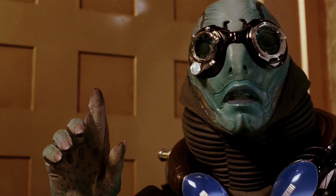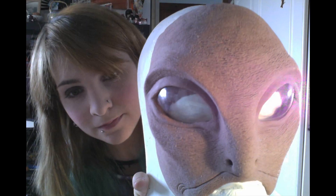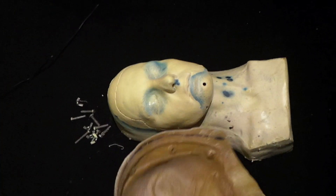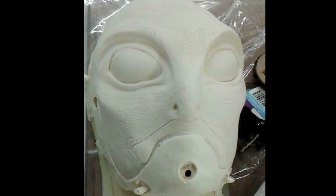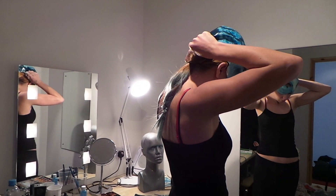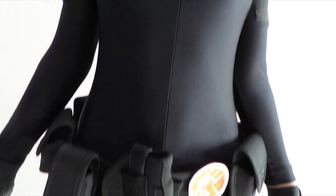Abe Sapien has always been one of my favourite character make-ups and I've always wanted to cosplay him. The face was sculpted onto a fiberglass life cast of myself, then moulded in fiberglass and ran with foam latex. The latex bald cap was handmade and both pieces were hand-painted and blended together before applying, to make the self-application easier.